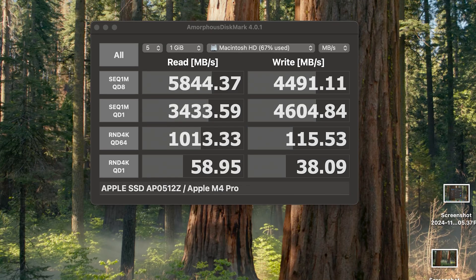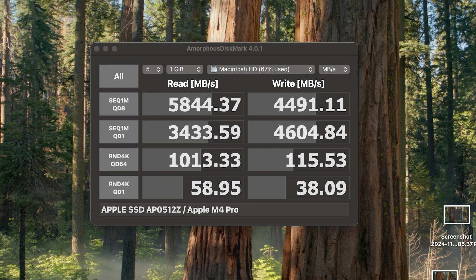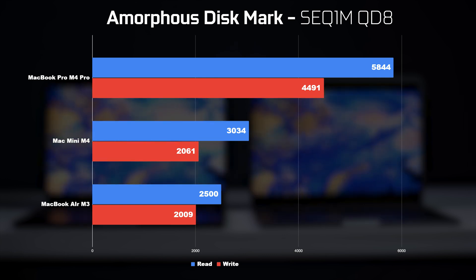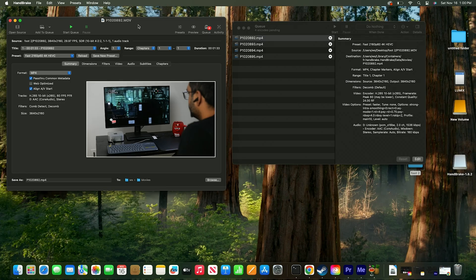For SSD performance in AmorphousDiskMark, the M4 Pro's 512GB SSD achieves about 5,800 MB/s read and 4,400 MB/s write sequential speeds. The standard M4 chip gets about 3,000 MB/s read and 2,000 MB/s write. The M3 MacBook Air's SSD is about half the read and write performance of the M4 Pro.